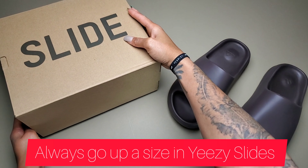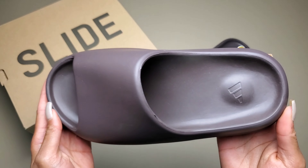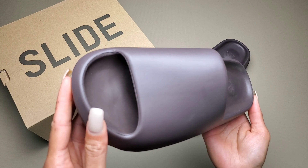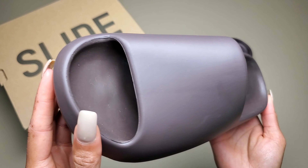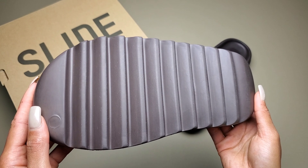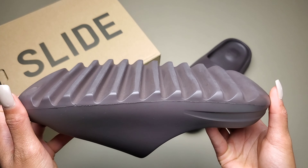So for all of us height-challenged people — I'm not really height-challenged for a woman, I'm 5'6" — but people will get a little bit of boost off the ground when wearing these. And then of course you have the ridges on the bottom, which helps with traction when walking. And it comes in a number of different colors.